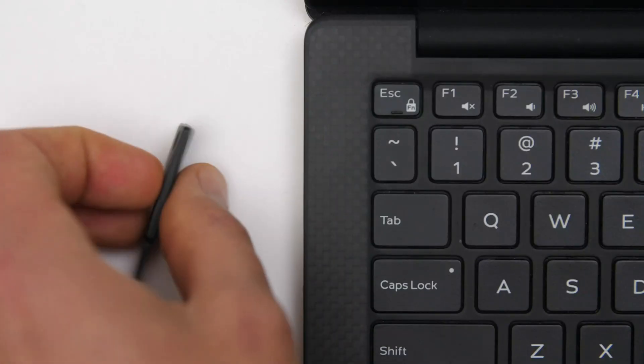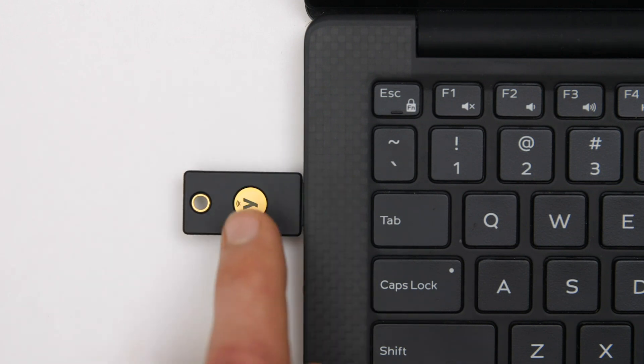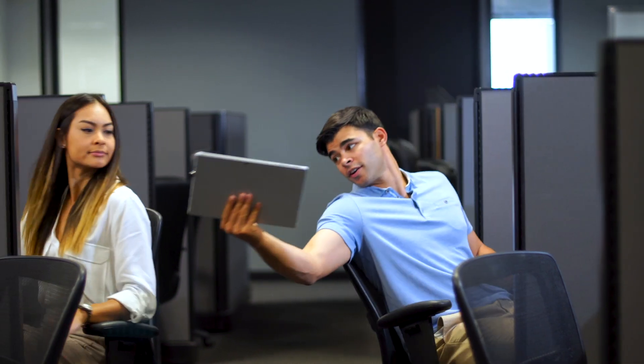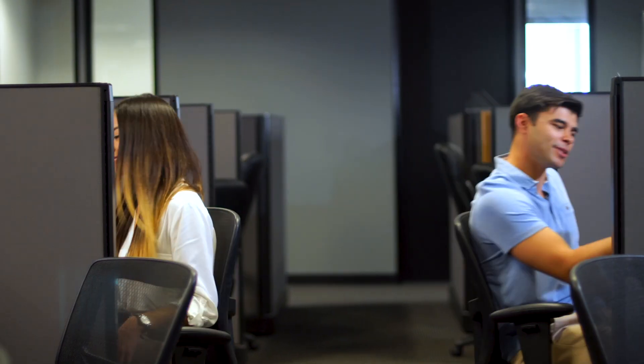The YubiKey ensures strong verification of a user's identity before they're given access to sensitive information. In organizations of all sizes and across all industries, employees may need to use shared workstations on a daily basis.